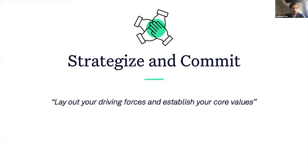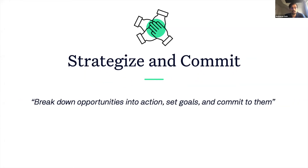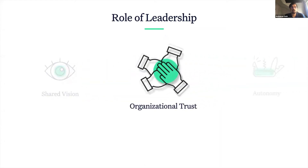Lay out your driving forces and establish your core values. Ask questions like: what do you want to achieve and what changes will be needed to get there? Collectively identify opportunities to close the gap between your vision and your reality. Break the identified opportunities into achievable actions. Set goals and most importantly, commit to them. Following these three simple steps will help you create a shared vision and lay out the groundwork for organizational trust.